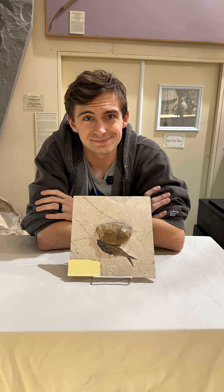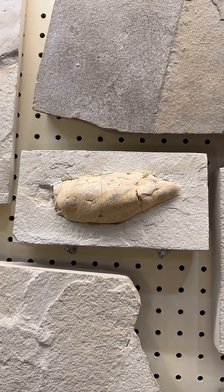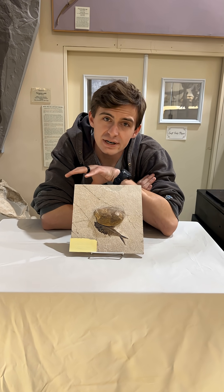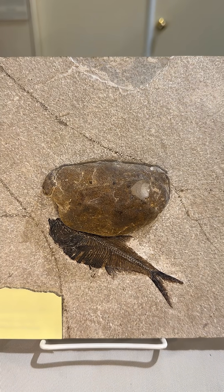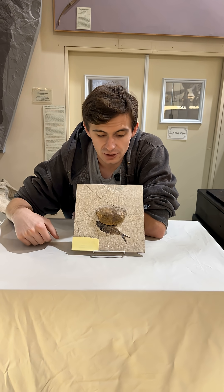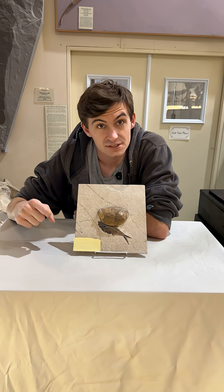Pretty crappy way to go, right? This is actually a relatively small coprolite, but they can actually get quite big as you're seeing on your screen right now. This is crocodilian scat as it's been positively ID'd. And as someone who used to be a crocodile handler, I can confirm this is what that looks like.